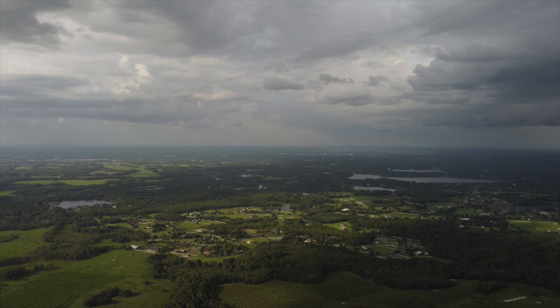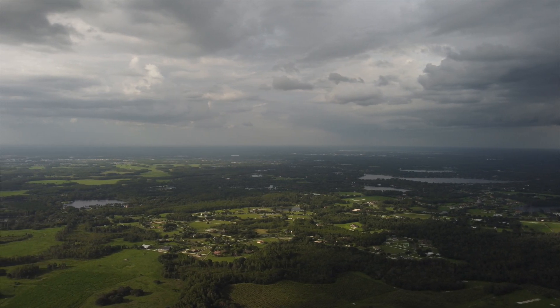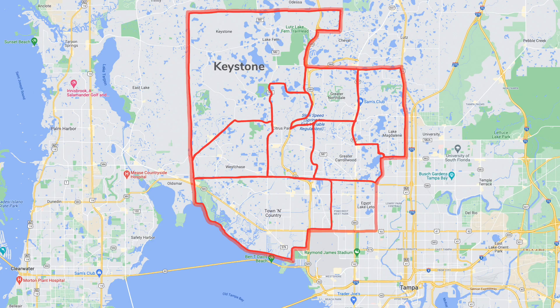The Keystone area is pretty expensive too because of the unique environment it creates — it feels very rural but is still very close to the city. It's very desirable, and since lots are so big in this area, there are just not as many of them. It's a pretty big geographic area and one of my favorite areas in general because of this connection between the country and the city.